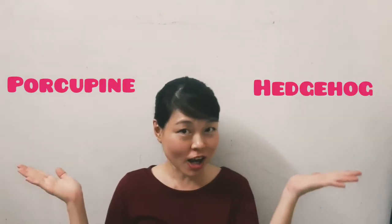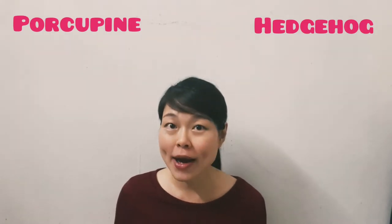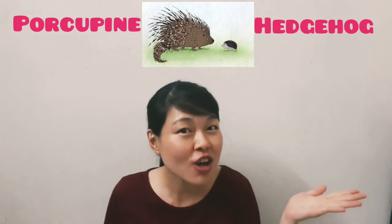Hello everyone! Can you differentiate between a porcupine and a hedgehog? Well, generally, porcupines are about three times larger than the hedgehog.